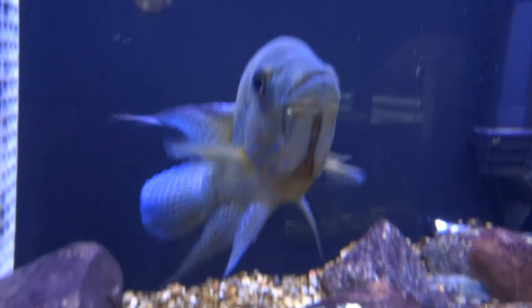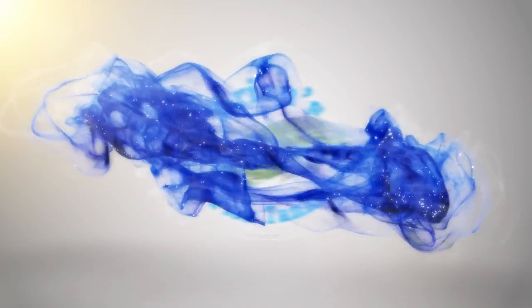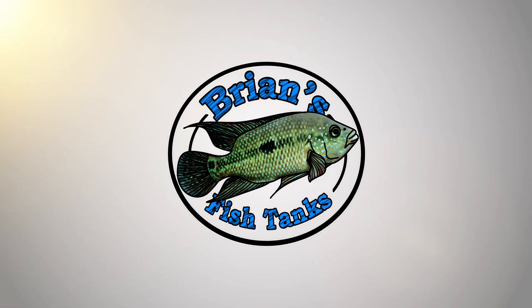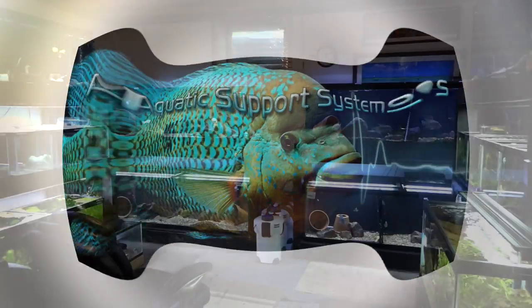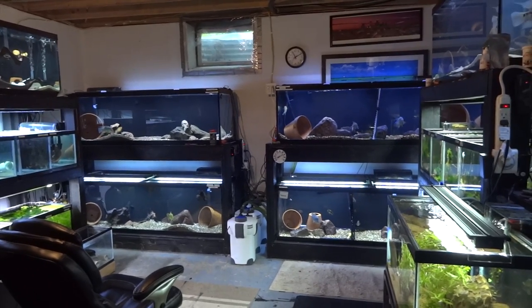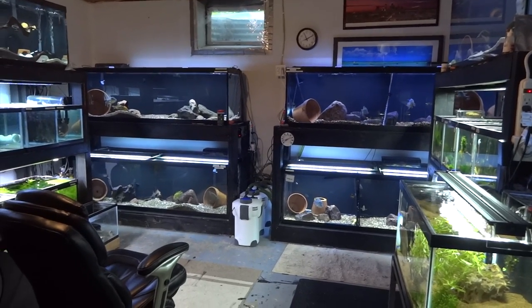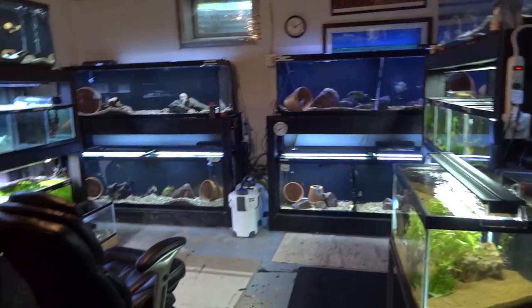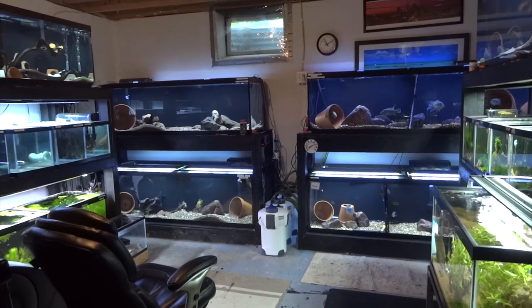Hey YouTube, it's been a little while. Why don't we do a tank tour? Stay tuned. Hey YouTube, it's Brian again, coming at you with a long overdue fishroom update. I've put a few videos out over the last couple of months, but I don't think I've done an actual fishroom update since the end of May. We're looking at the middle, getting towards the end of July here, so I figured I'd better get something going.